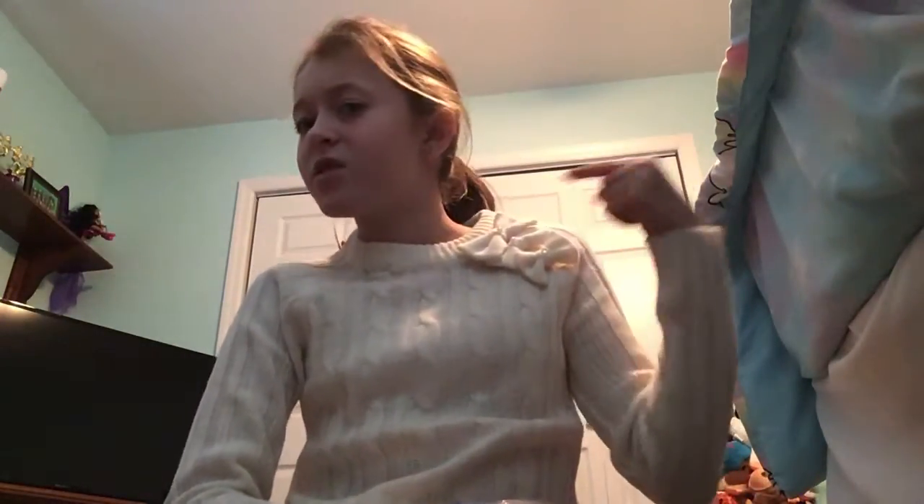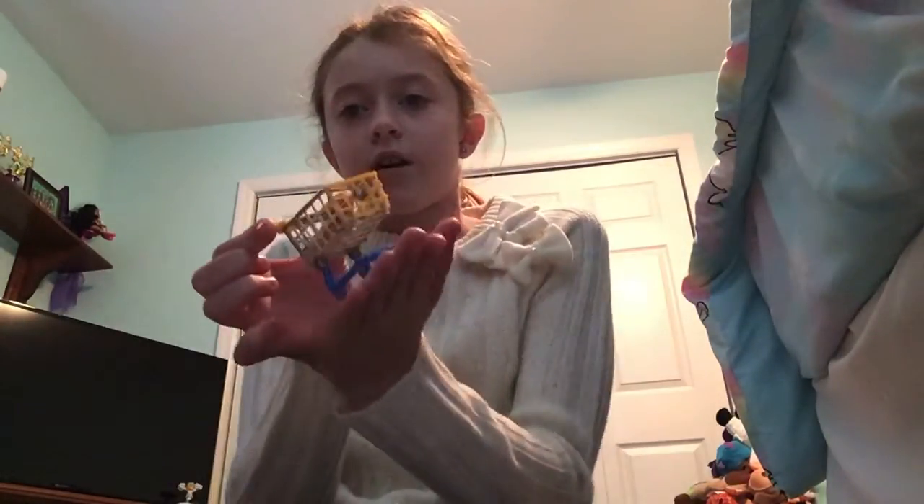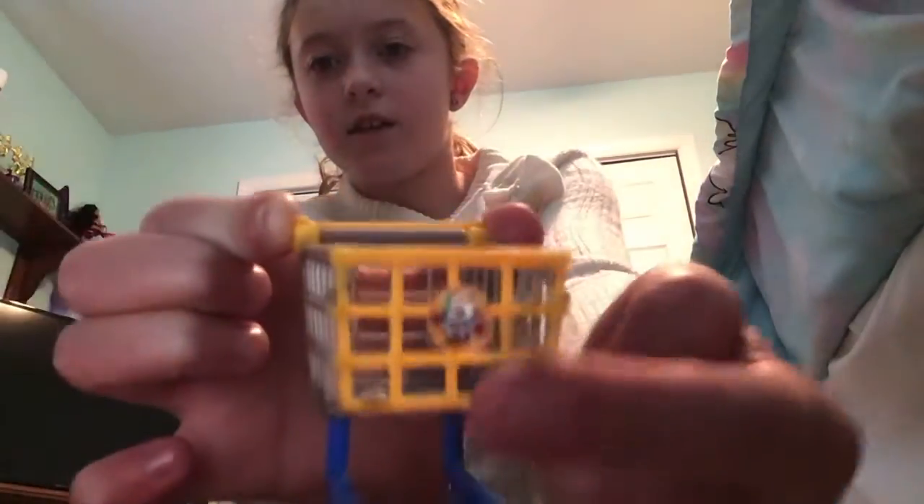How was your Christmas and Christmas Eve? Tell me down below. Or if you celebrated Kwanzaa or Hanukkah — Kwanzaa starts today! Then we have this cute little basket that has the mini-brands on it.